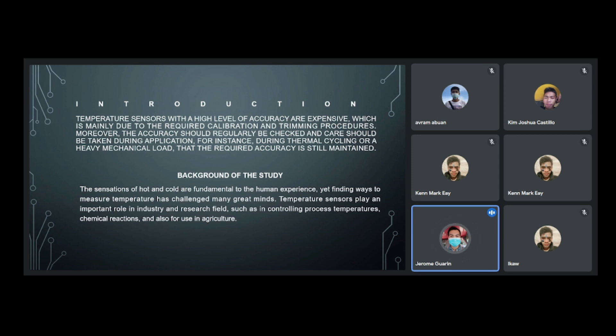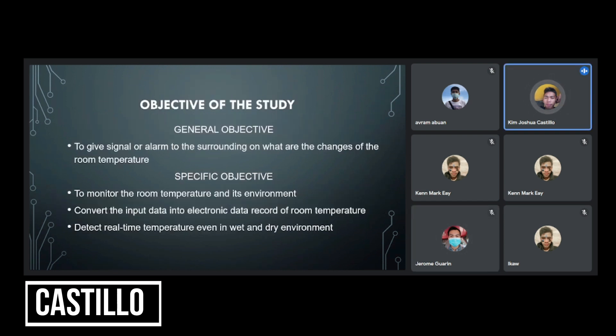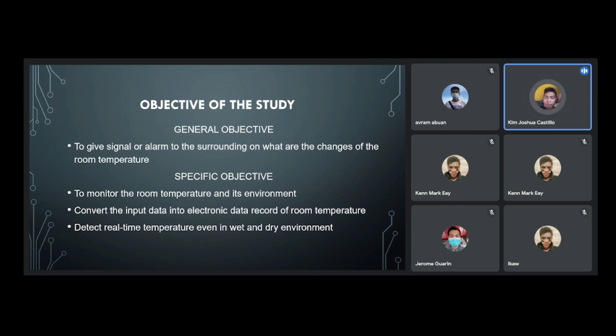Temperature sensors are also used in agriculture. The objective of the study: the general objective is to give a signal or alarm to the surrounding based on changes in room temperature. The specific objective is to monitor the room temperature and its environment.